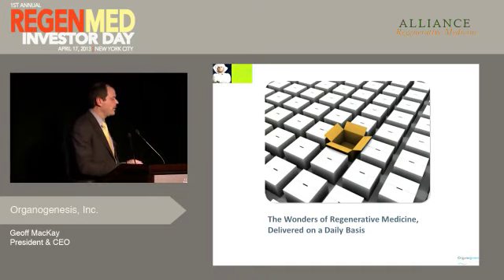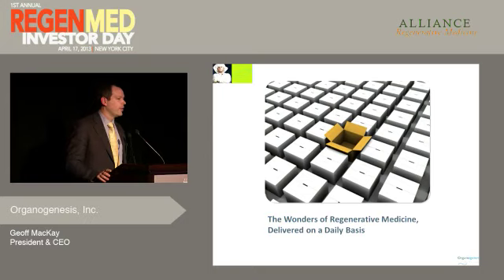What differentiates us is that we get product out the door every day. It takes three weeks to grow an Apligraf, but we ship one to a patient somewhere in the U.S. Monday to Friday, once every 60 seconds. You can imagine the logistical complexity. But perhaps the metric we're most proud of is that it gets to the patients 99.7% of the time. As investors look at regenerative medicine, there certainly is a way at a reasonable price point to grow and ship cell-based products in a reliable, convenient manner. Thank you.